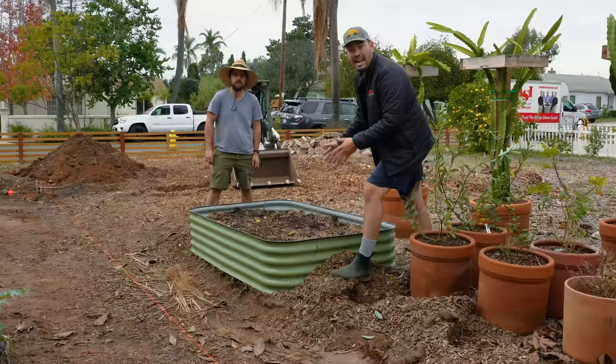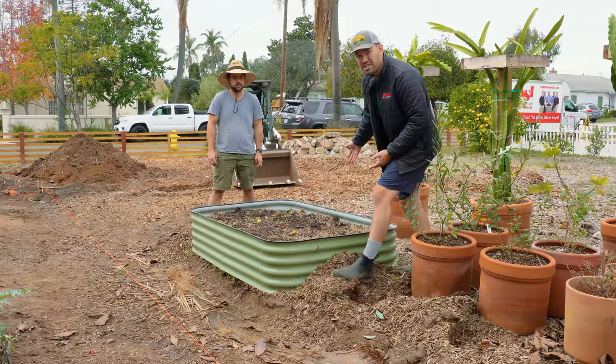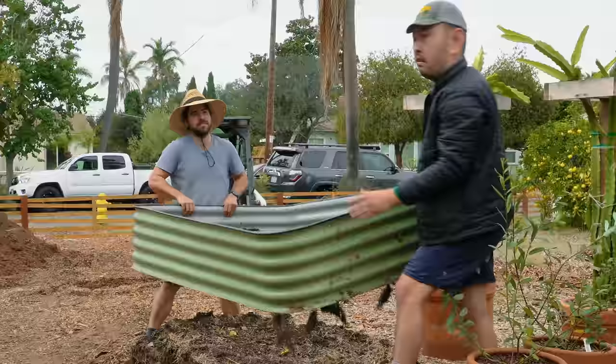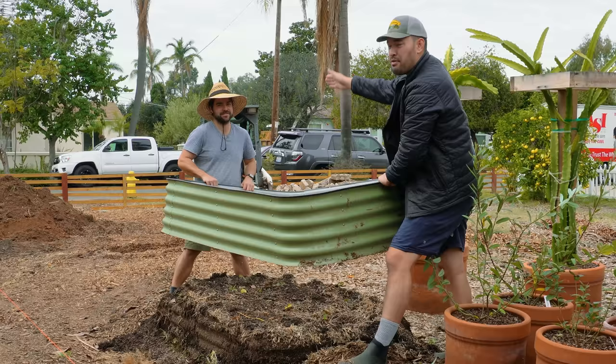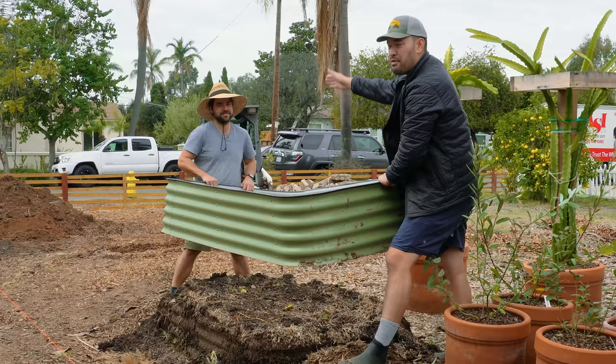Now we just have to get this bed out of here. A lot of people think that you have to unscrew every panel of the Birdies beds to do that, but you actually don't. I'm going to show you how easy it is to get a bed up out of the ground and move it. Now you have a bunch of soil you have to move, but if you wanted to move it just a couple of feet to get out of the way of an obstacle and refill it, it would literally be about a ten-minute job.